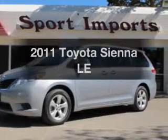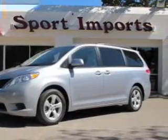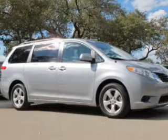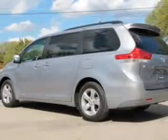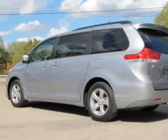Get noticed in this 2011 Toyota Sienna. This is the set of wheels you've been looking for. With a reliable 6-cylinder engine connected to a smooth-shifting transmission, anti-lock brakes help you bring your vehicle to a safe stop.